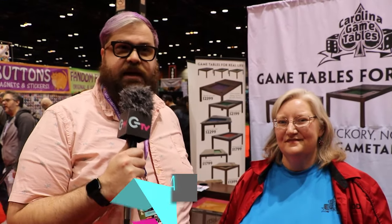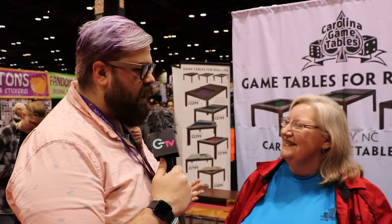We're here with Jody Black from Carolina Game Tables to talk about some of the awesome developments they have in tabletop gaming tables. Jody, how are you today? I'm great, how are you? I'm always good. It's always a good day to be at C2E2, so tell us, why did you guys decide to start Carolina Game Tables?